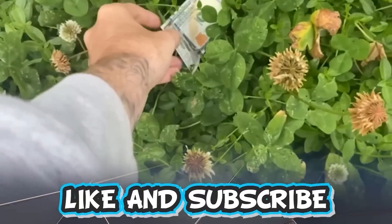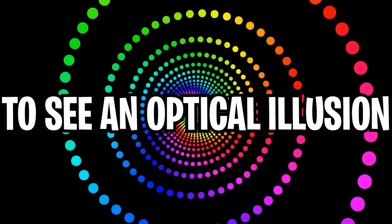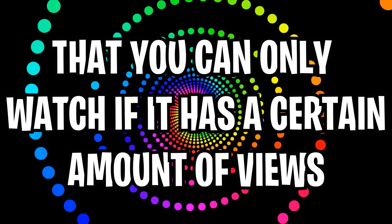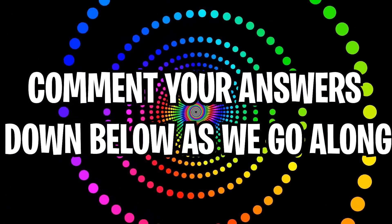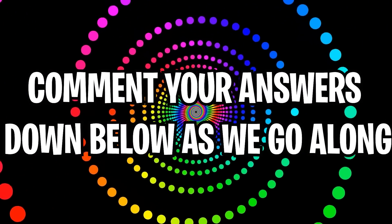Like and subscribe right now for amazing luck for the next week. Make sure to watch today's full video to see an optical illusion that you can only watch if it has a certain amount of views. Comment down below your answers to the optical illusions as we go along.